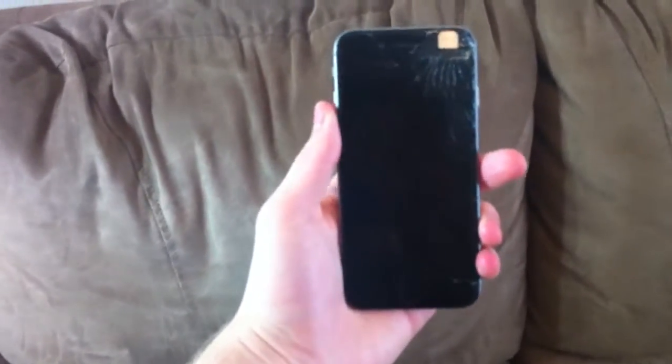Here's my shattered iPhone. I just got to order a new screen for it - cost me about 50 bucks.